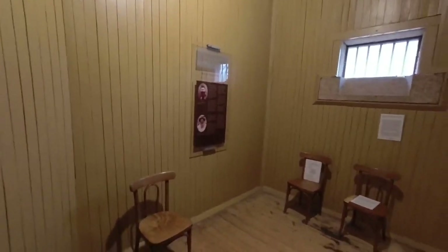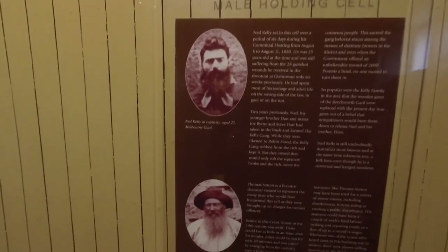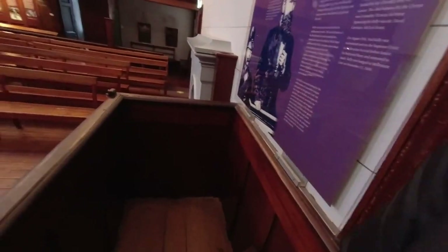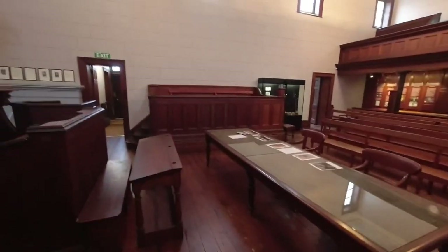They've got an audio narrative going on up here. Kelly sat in here for six days while he was doing his trial — amazing. This is where they would have held people before bringing them out straight into the dock — they'd come out here and just go straight into the dock. To have it all still here like this is just amazing.